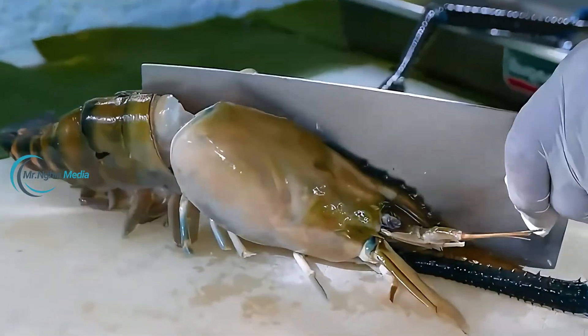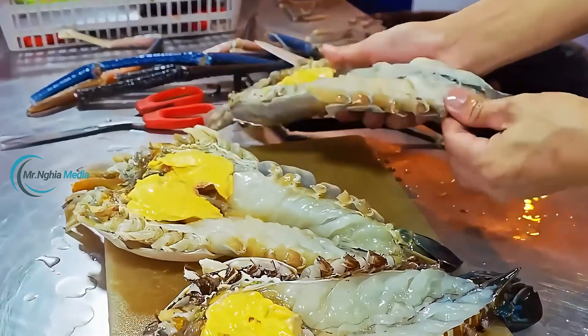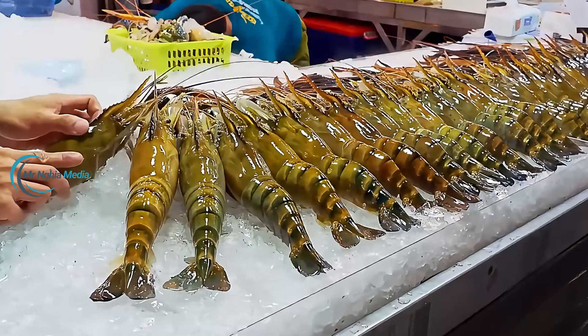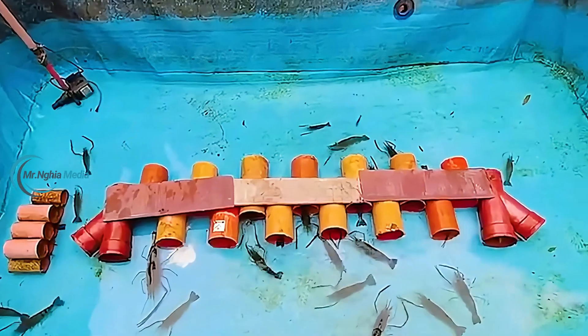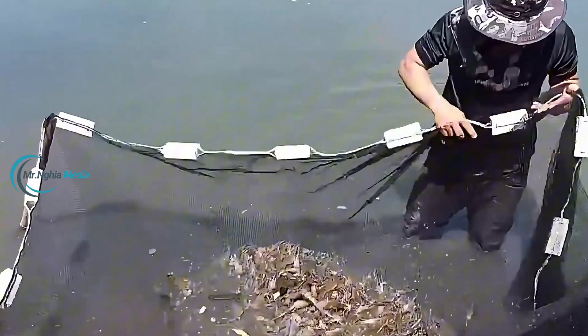Giant freshwater prawns, the largest freshwater prawn species in the world, originate from Southeast Asia and are now widely farmed in Vietnam. They can grow twice the size of their parents, even though they are under two years old. But what many people don't know is that getting these delicious prawns involves a complex and demanding farming process, requiring skill and patience from the farmers.